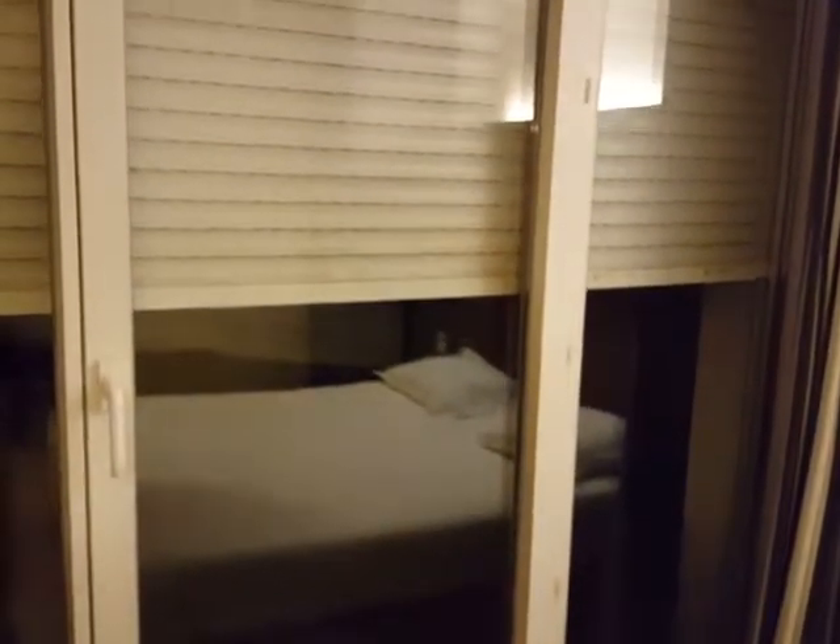Is that a light switch? Oh, they're electronically controlled shades. I'll leave that as that, and that is the room.